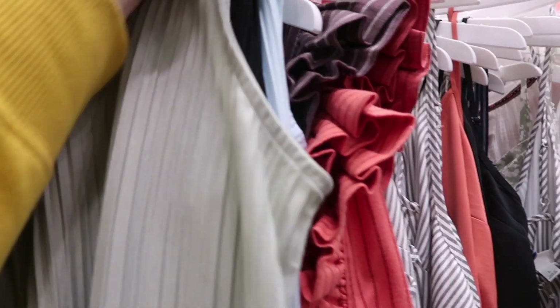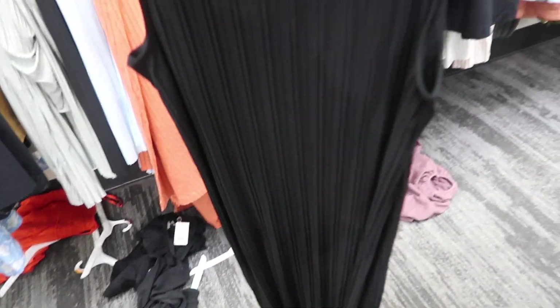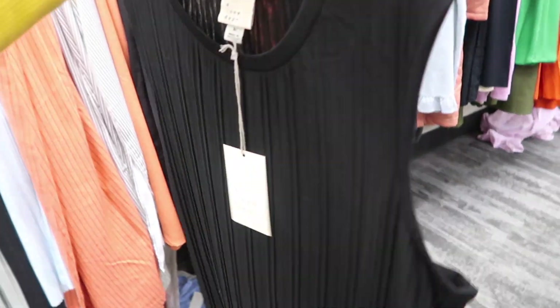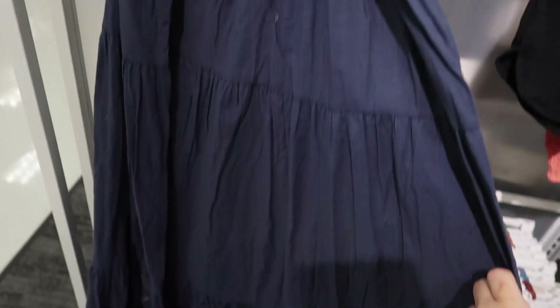New textured maxi dress from A New Day — higher neckline, sleeveless, same kind of fitted silhouette. These are $25 and come in blue, black, and green. If you want a super fitted look, size down one or two; for a more relaxed fit, go with your normal size. Also comes in navy and white.